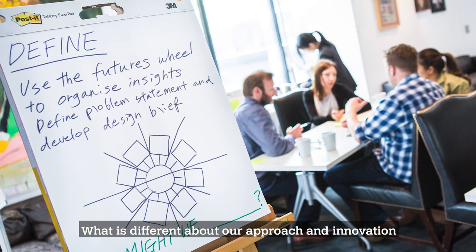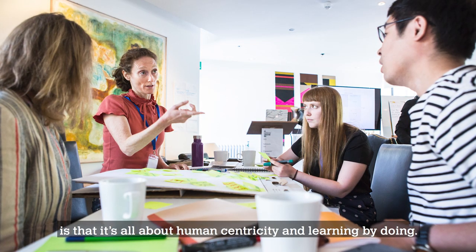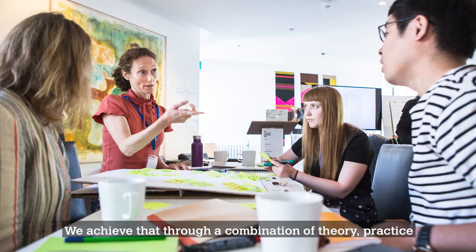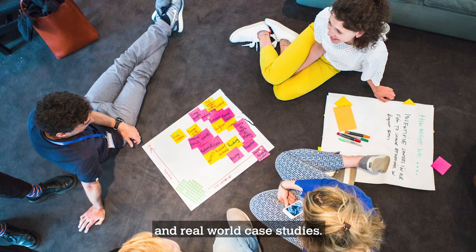What is different about our approach in innovation is that it's all about human centricity and learning by doing. We achieve that through a combination of theory, practice and real world case studies.